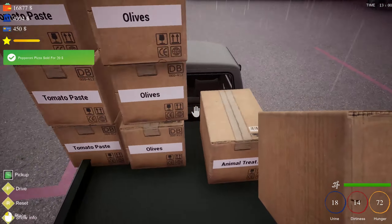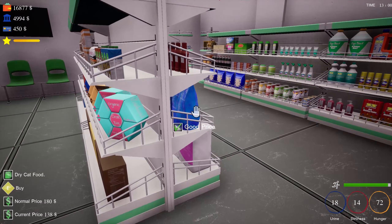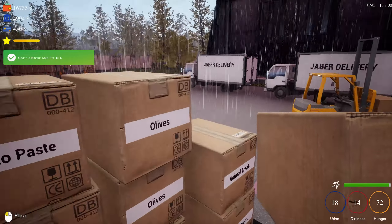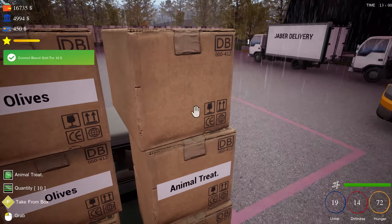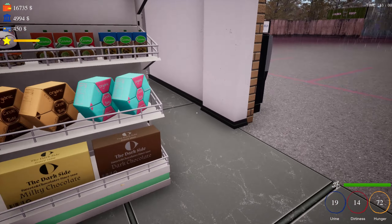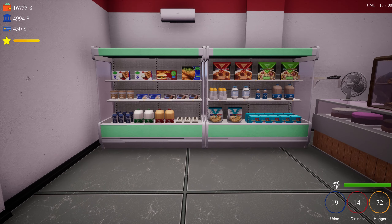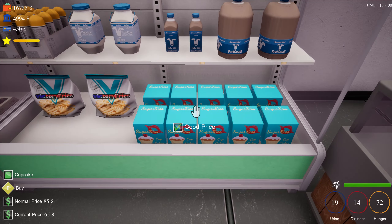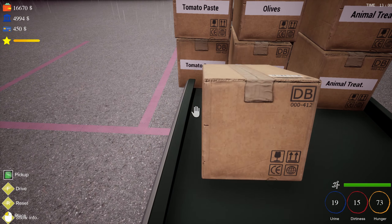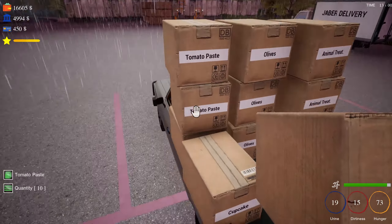We've got the dolly slash cart back at our shop. I'm actually going to bring that to the burger place where I buy my pizzas that we eat. I think I'm going to bring it in there and see if I can stack a whole bunch of pizzas on it and put them in our lovely little warehouse. Cupcakes — oh, everything is on sale today! At least everything we need is on sale, so we'll buy three of those.